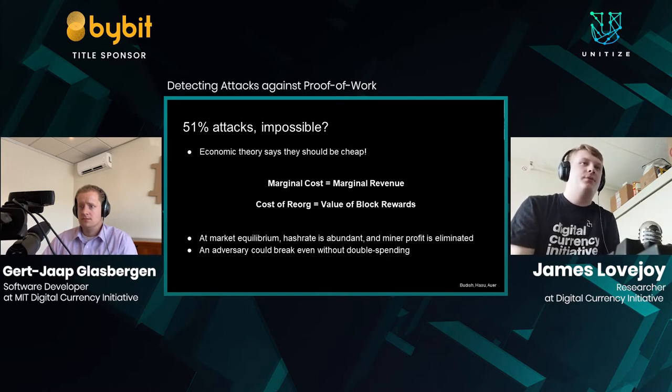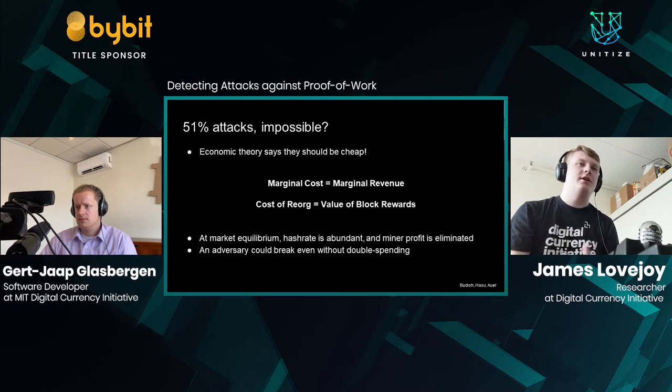It says that attacks should be cheap. This comes down to microeconomic theory which states that at market equilibrium, marginal cost equals marginal revenue. For proof of work, the cost of a RE-ORG should equal the value of the block rewards. So at market equilibrium, hash rate is abundant and miner profit is eliminated, meaning an adversary could break even without even having to double spend. This was introduced in three separate papers, by Eric Budish, by Hasu and others, and by Raphael Auer.